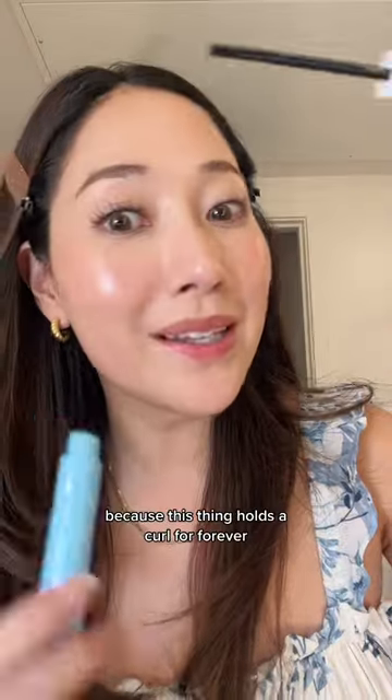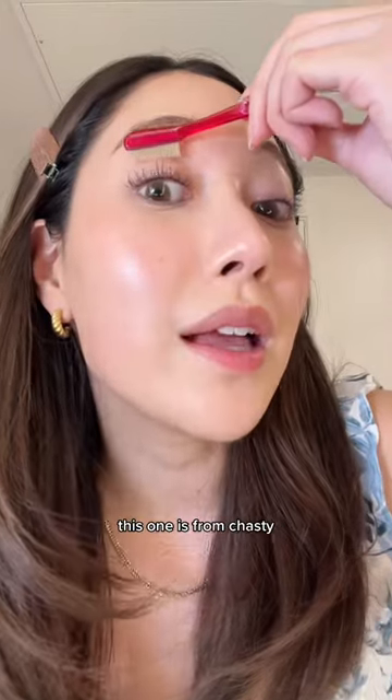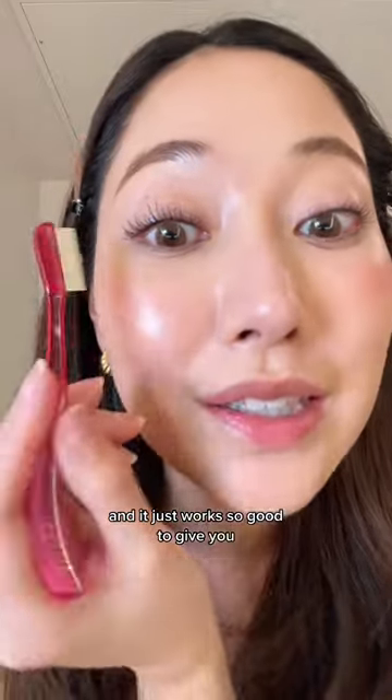You don't need to buy the remover because this thing holds a curl forever and does not budge. Also get an eyelash comb — this one is from Chastie, and it just works so well to give you defined eyelashes.